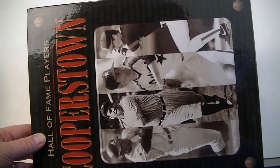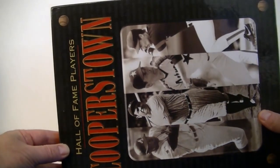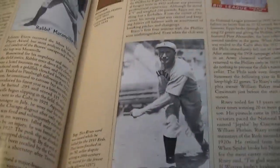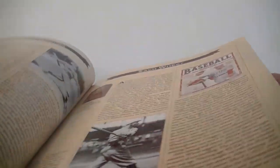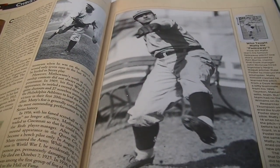Back with some more March pickups. I picked up this book called Hall of Fame Players: Cooperstown — I think it was made in 2005. I got it at a book sale for three bucks. It goes up to 2005 so it has some of the newer guys, but I'm going to use it for a lot of the older players. It's got all their career stats and a nice breakdown — Zach Wheat, Harry Hooper, Ed Walsh, Christy Mathewson. Can't go wrong for three dollars.